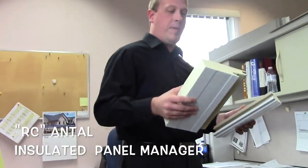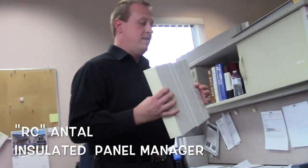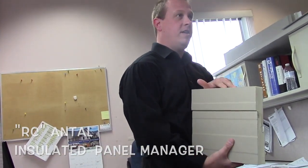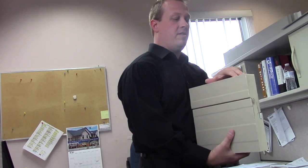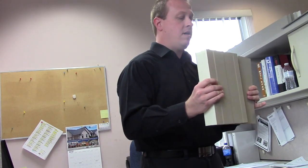This is called insulated metal panels. It consists of an exterior facer, an interior — which is also known as a liner — and it's insulated, sandwiched together with an insulated foam core. This is an actual completed wall system right here in one product.